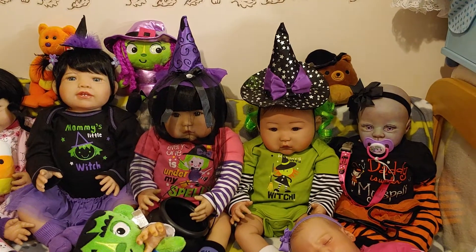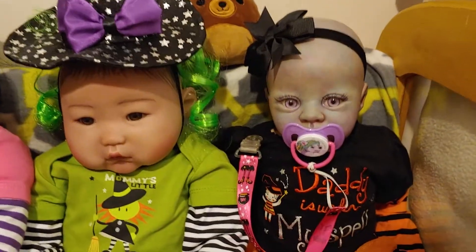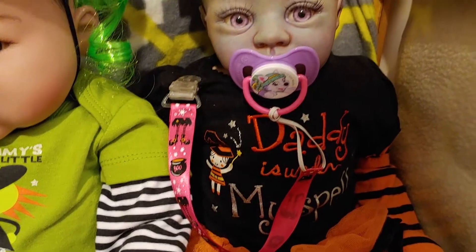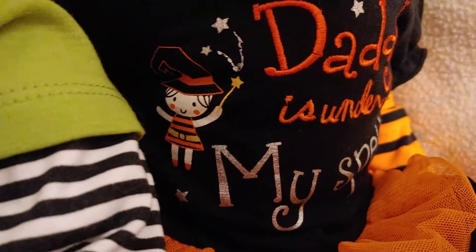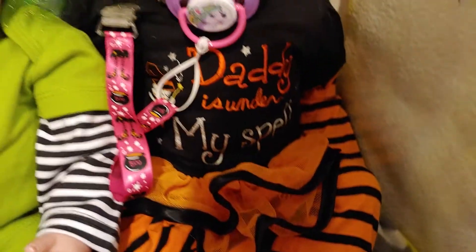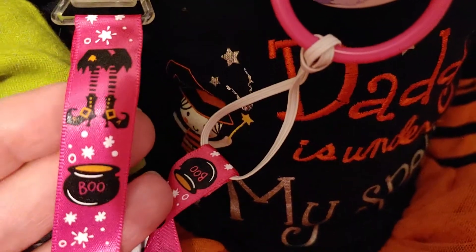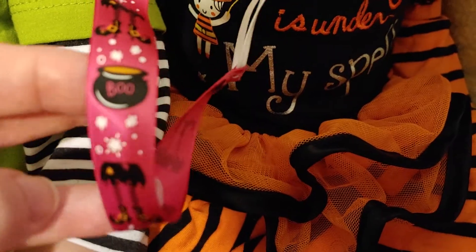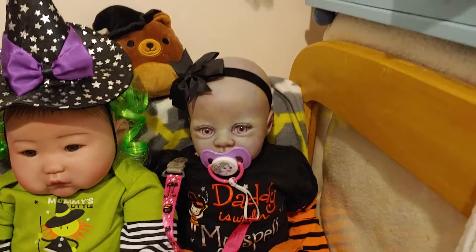I'm going to start with my cute little coven of witches. We're going to start with my alternative reborn — she's my little witch baby and she has this adorable outfit that says Daddy is Under My Spell. And then it's got a little witch. She's got a little tutu, and I love the orange and black. And this is the little pacifier clip that I made for her. It's got little witch boots, a little cauldron, a little magic. And I got her paci working again — yay! That's her and her beautiful eyes.